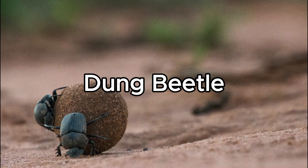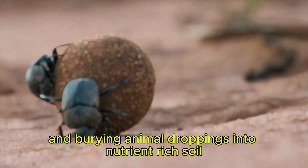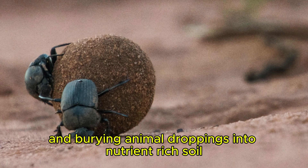Dung Beetle. Dung beetles recycle nature's waste by rolling and burying animal droppings into nutrient-rich soil.